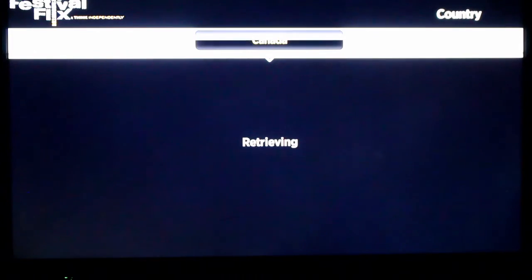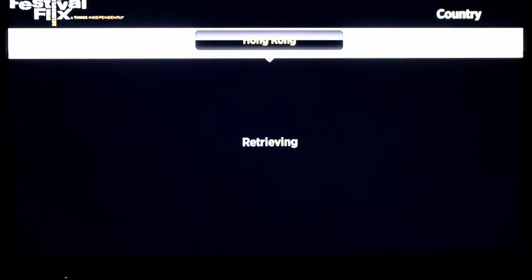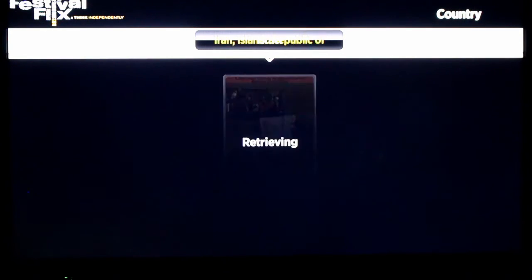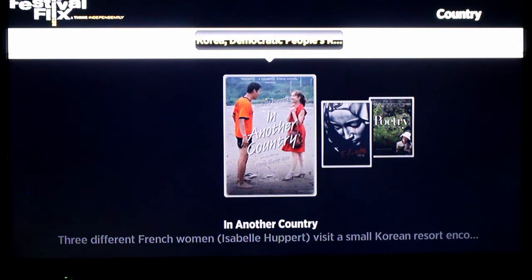You can really get deep into it and figure out what you want. If you say, hey, I'm in a mood for a Canadian movie, right here is Canadians, Chile, Denmark, Finland, France, Germany, Hong Kong, Iran — the list goes on. Korea, and so forth.